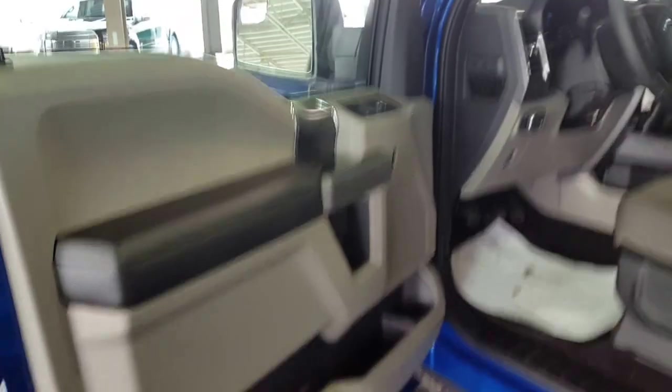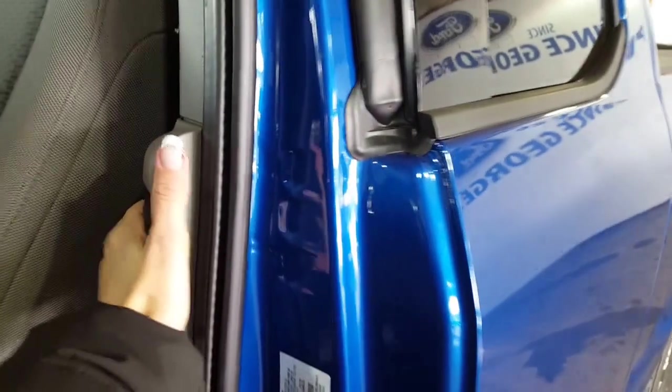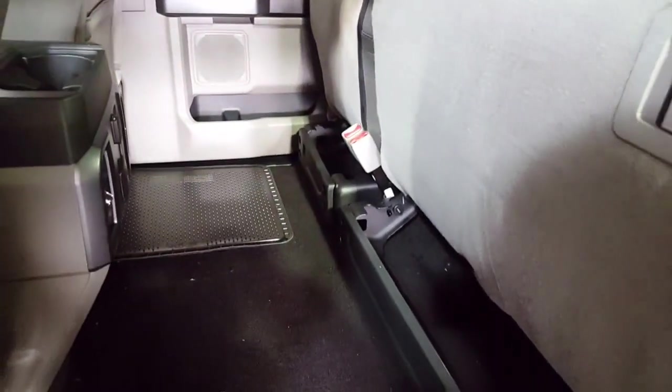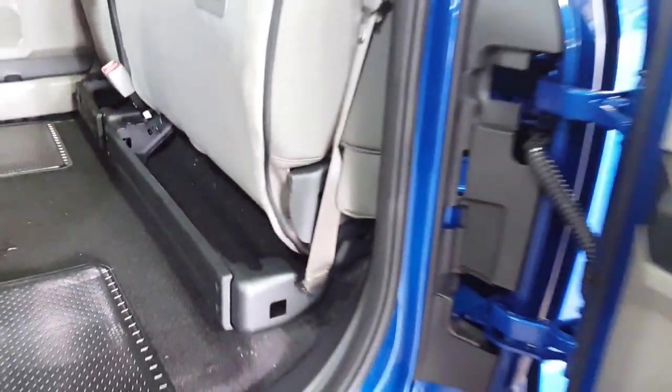Let's take a look at the back. Like I said, this is a super cab, not a super crew. So you've got the little shorter leg space back here, but when you put the seats up on both sides you have a good amount of space to carry something extra. A little bit of storage underneath there — lock things into place, keep them from floating around.